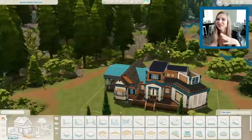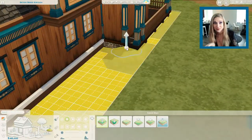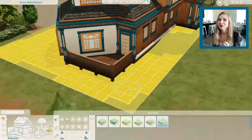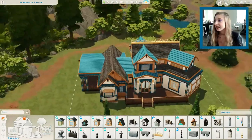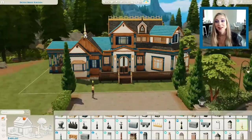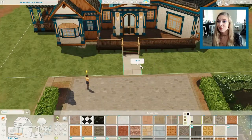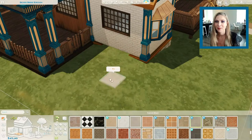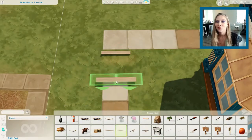It was kind of hard to figure out where to put windows, especially with the colors. I wanted to mix and match — not have all Discover University windows, doors, and pillars — so it was hard to find other doors and windows that matched that dark blue and tan. This might not be everyone's style, but I might even have some of my sims live here. It is a two bed, three bath house with a basement — you won't see that until a little later.